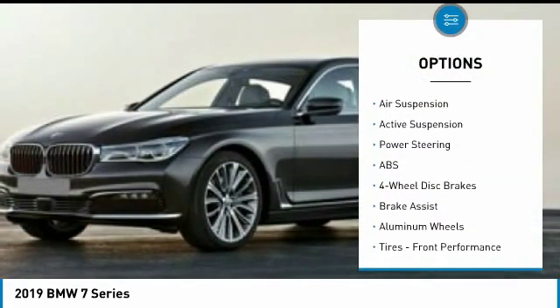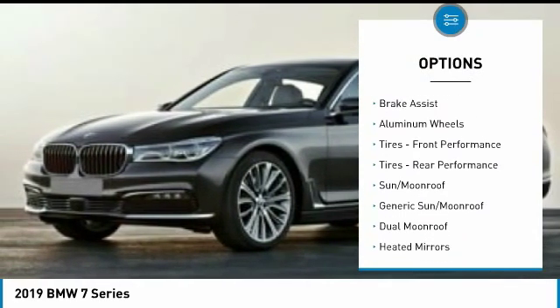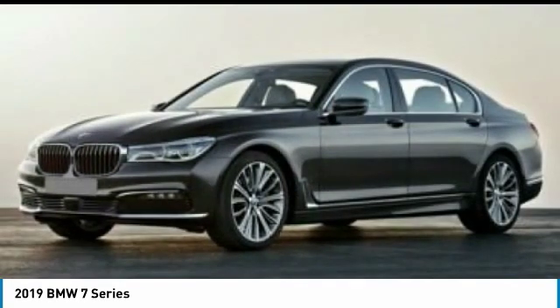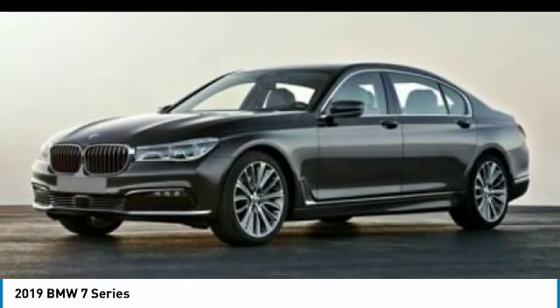Anti-lock braking system, steering wheel audio controls, power passenger seat, keyless entry, Bluetooth, leather-wrapped steering wheel, power steering, adjustable steering wheel, keyless start, hard disk drive media storage.